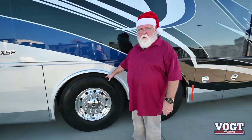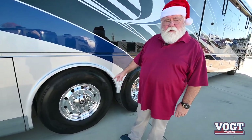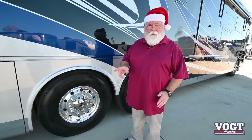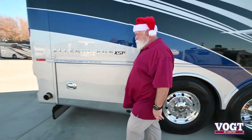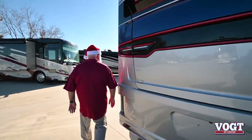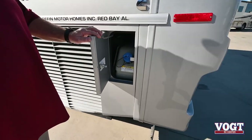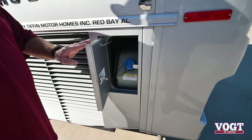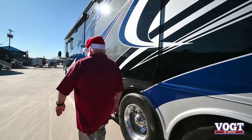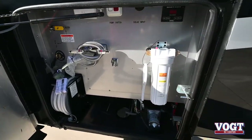Coming back on this coach — it's got the 450 engine on the PowerGlide chassis, but it's got the steering rear tag axle. So when you turn, these back tires turn with you. This thing will turn right around and kiss itself, so you've got to watch out. Side mount radiator. They moved the DEF to the driver's side and it's back here in the rear, so it's very accessible when you pull into that truck stop. AquaHot system. It also has a heated tile floor in there.